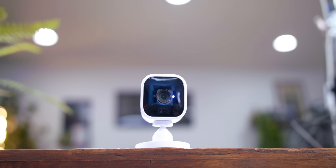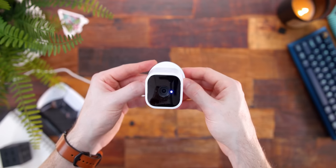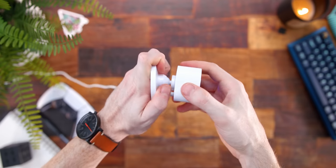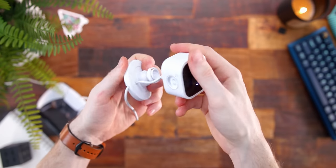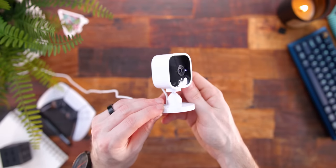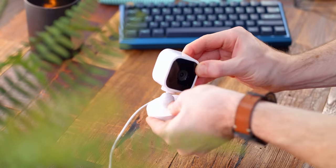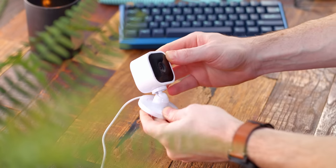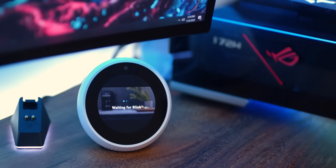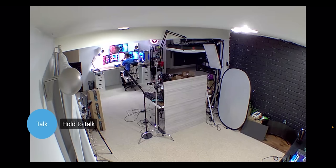Speaking of $25, next up we have the Blink Mini security cam, also on sale for $25. It's been at this price point for close to a few weeks now, and for a little mini security cam you can add to your house, certain rooms, or your setup, it's pretty much a no-brainer. It's super tiny and lightweight so you can use double-sided tape to mount it, but it also comes with an adjustable ball head so you can mount it from the bottom or back side. It also ties to your other Amazon devices — you can ask Alexa to pull up the live feed.